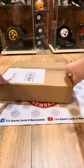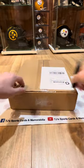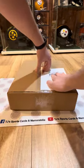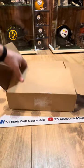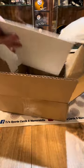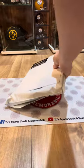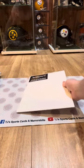There are some big Steelers legends that you can pull in this product, so we're going to see who we get. We'll save the jersey for last and do the photo first.